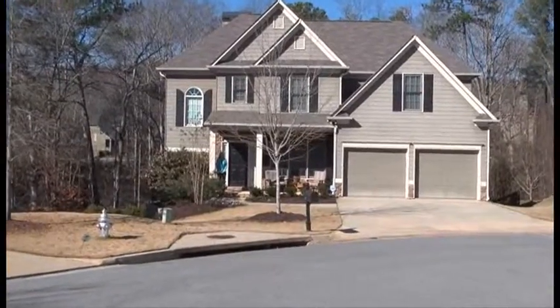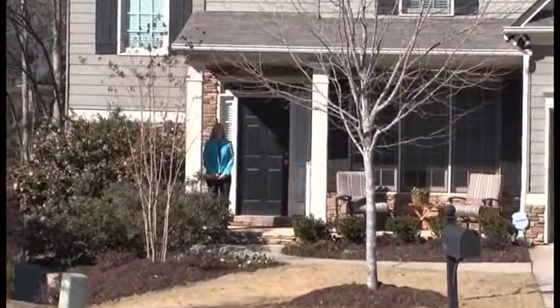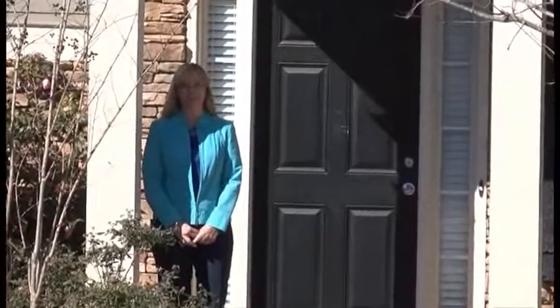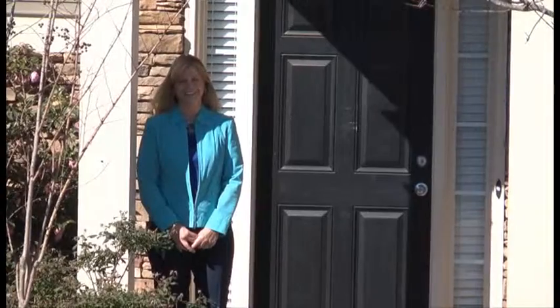Hello and welcome to 706 Dove Chase Trail in the beautiful Bridge Mill Subdivision of Canton, Georgia. Bridge Mill is located due west off exit 11 from 575, and is only about 25 minutes from downtown Atlanta.